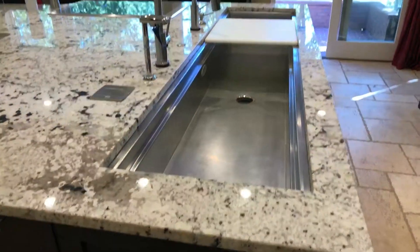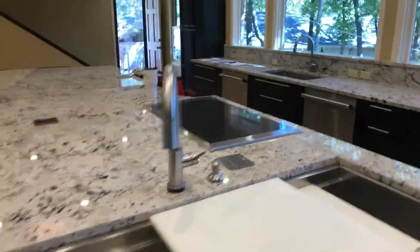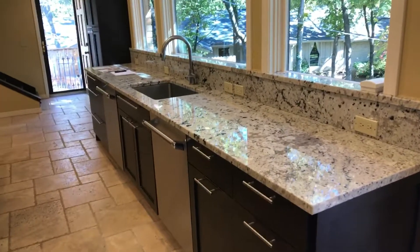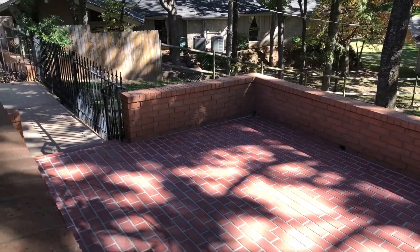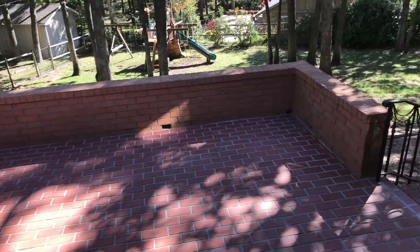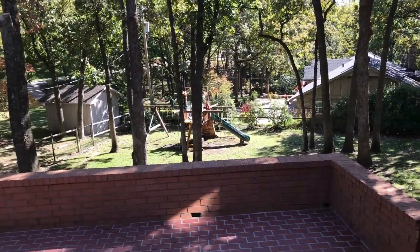This huge industrial size fridge, this huge single basin sink for all your party needs. And of course another sink, multiple dishwashers, and this great outdoor patio — great for entertaining and hosting your family or friends.